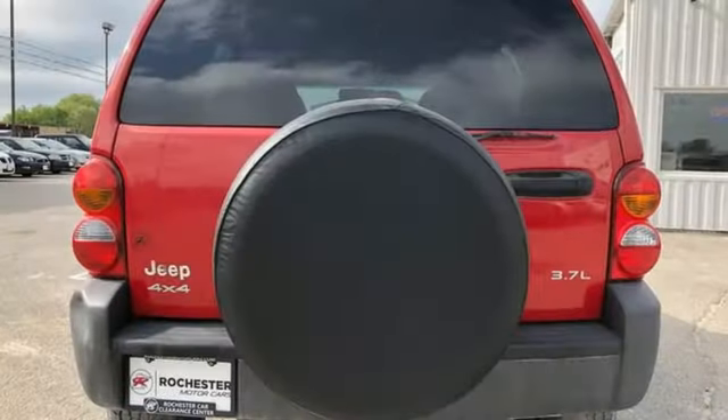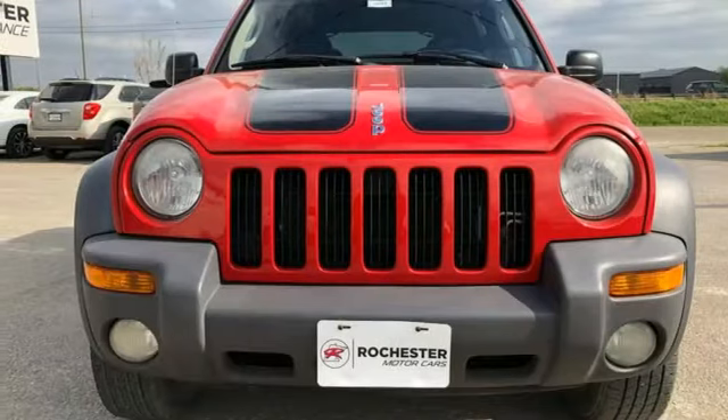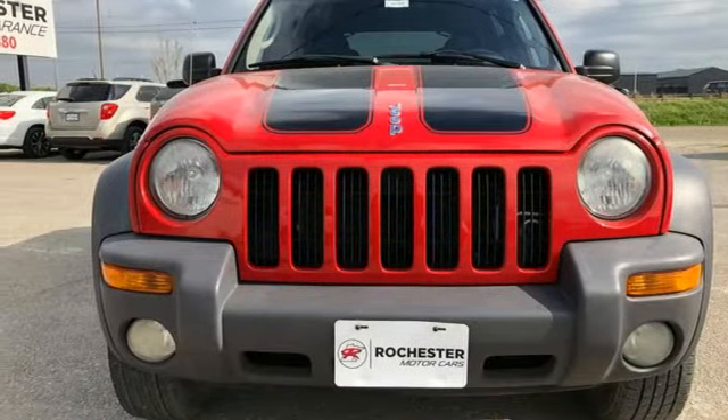The Car Connection calls the Liberty's interior an oasis of calm. Journey anywhere in a Jeep — you'll never know until you try. Test drive it today.